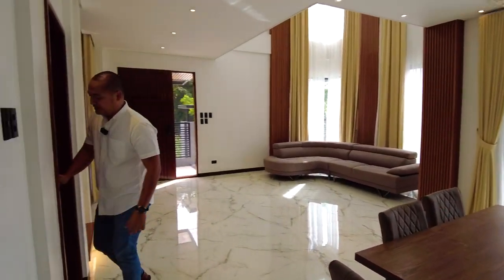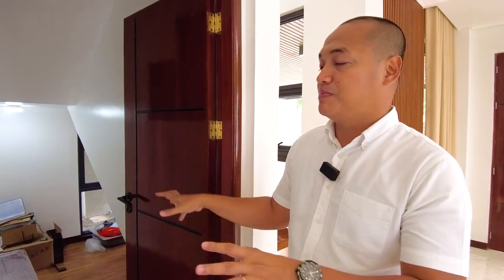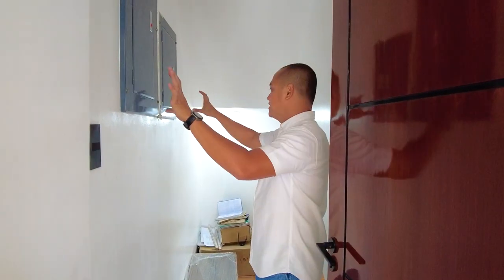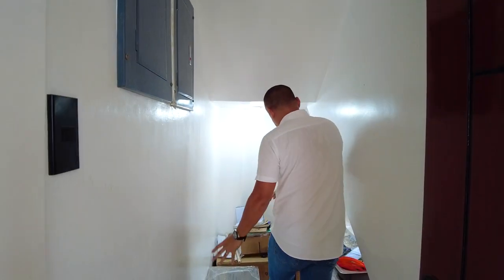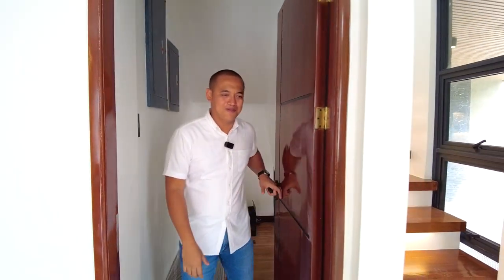In this area is your storage space or utility room, where the circuit breakers are located, along with under-the-stairs storage — keeping the house organized.